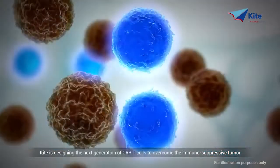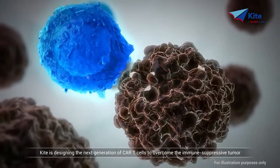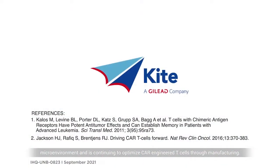KITE is designing the next generation of CAR T cells to overcome the immune suppressive tumor microenvironment and is continuing to optimize CAR-engineered T cells through manufacturing.